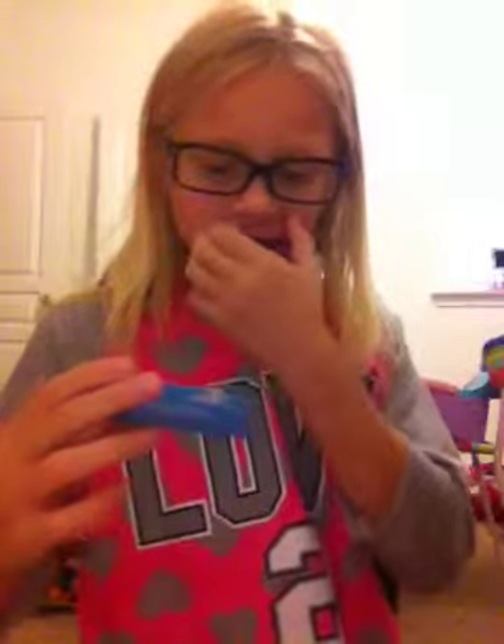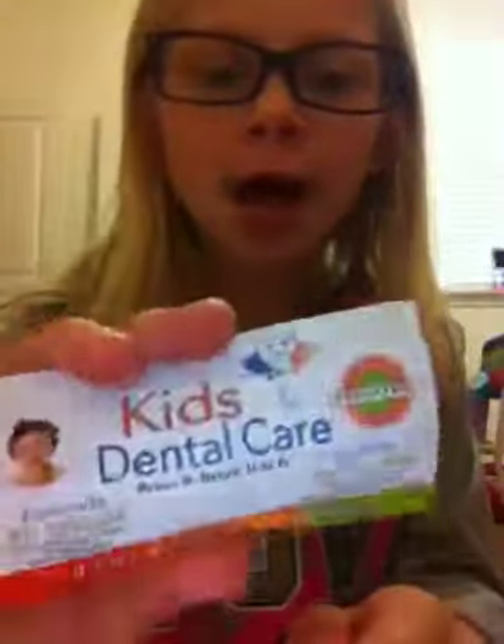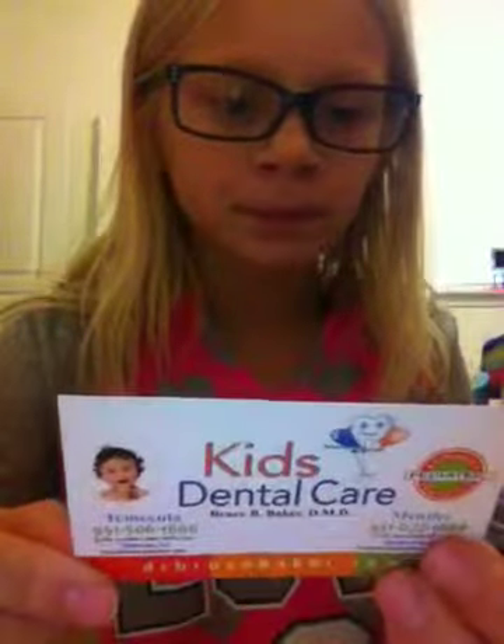She got this card — her dentist is Kids Dental Care. I always get a card when I go there, but I already have one that I keep, so I don't really keep the extra cards. I just keep one, and when I have too many I don't need them, but I can write the appointment on it.